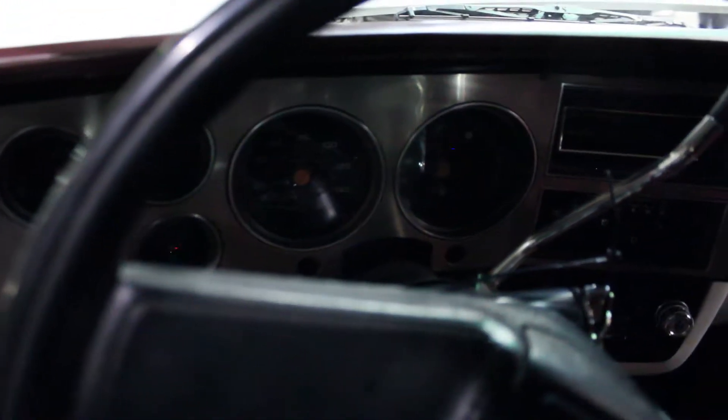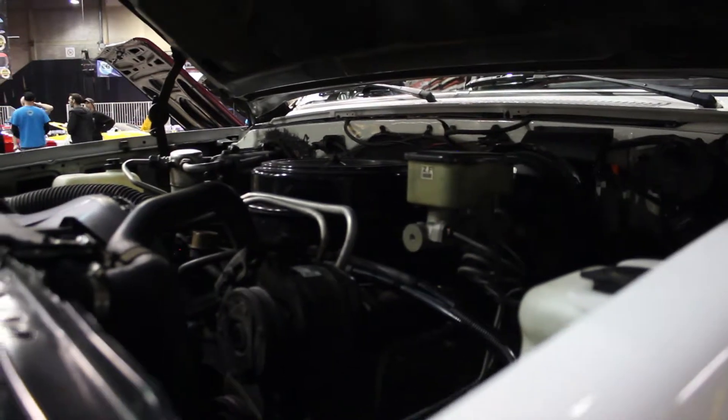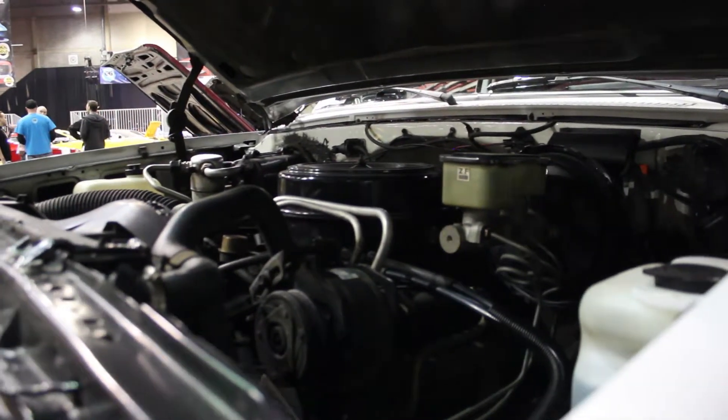The only thing that's been changed on this thing apparently are the battery and the tires. Other than that, it's just all original. Only 72,000 original kilometers. That's crazy.